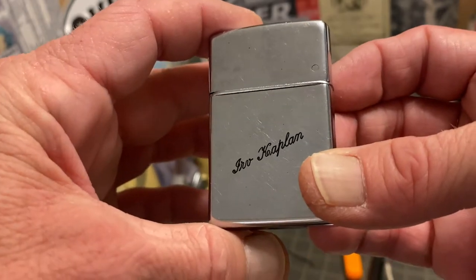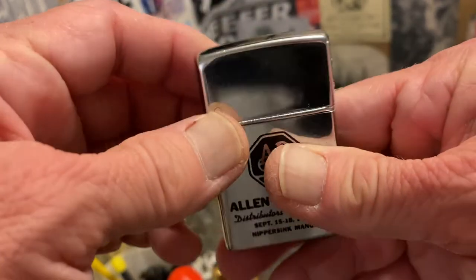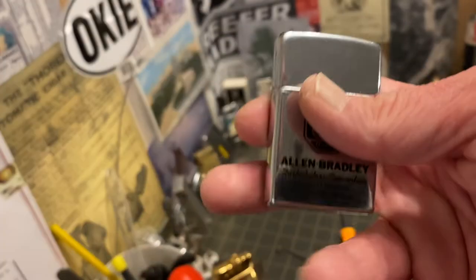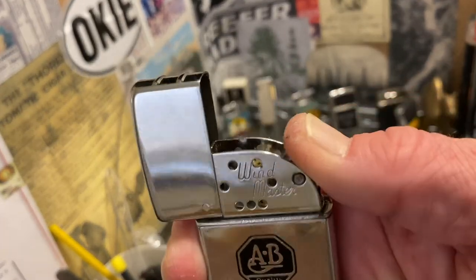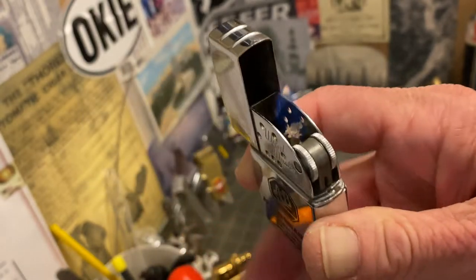It has these really cool raised striations on the front of the lid to give your thumb purchase as you lift it. Seems to work very well.